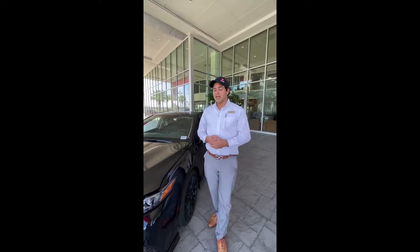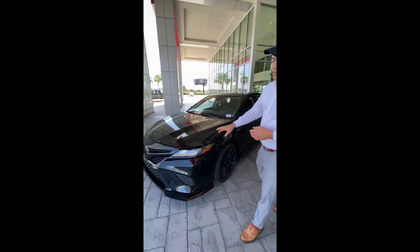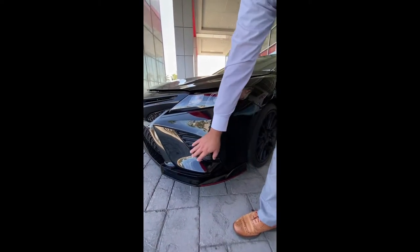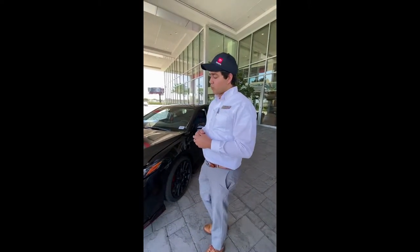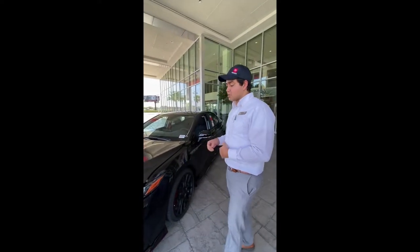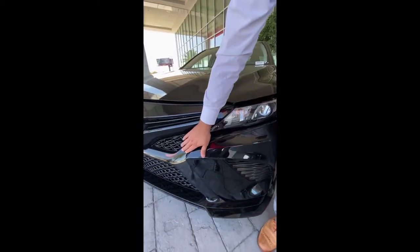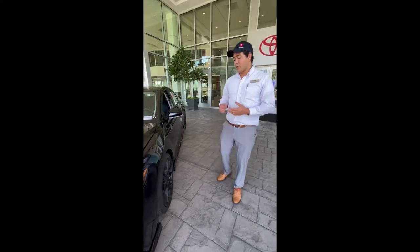Let's start with the outside appearance. You get this very nice lower spoiler in the bumper, which gives it some really nice ground effects and higher aerodynamics for grip. You also get blacked-out headlamps, blacked-out bumper, and this very nice aggressive grille right over here.